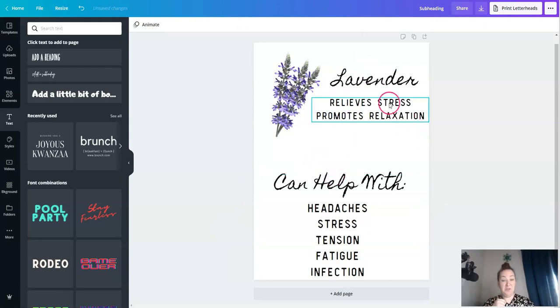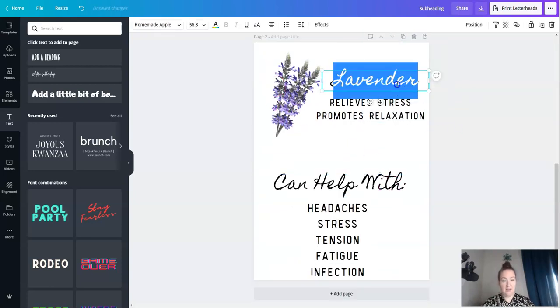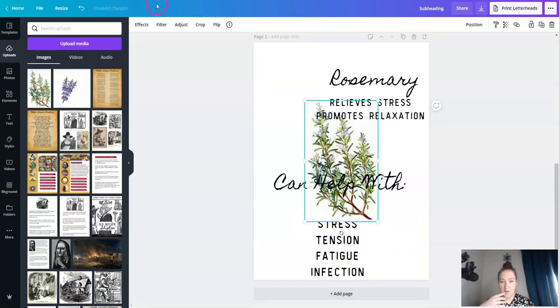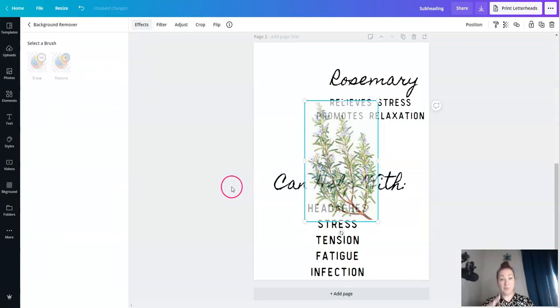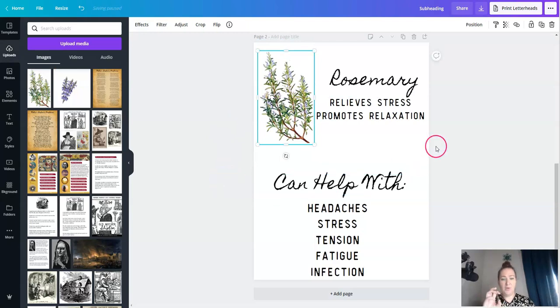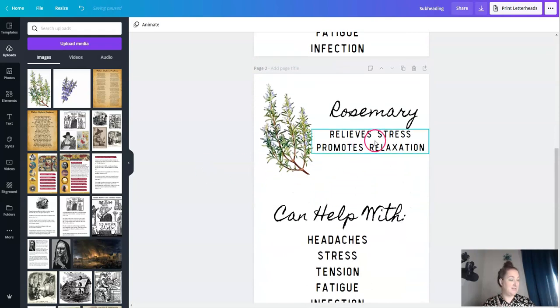I'm not 100% sold on how this looks, to be completely honest, but just for the purpose of this video I'm going to move forward with it. Rosemary is the other one. We're going to find our rosemary and remove the background. I like to duplicate pages rather than creating new ones sometimes because then I know the layout is the same — so it's duplicated and the exact same layout.